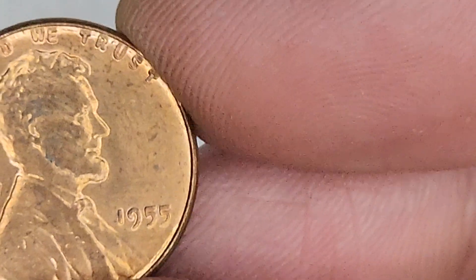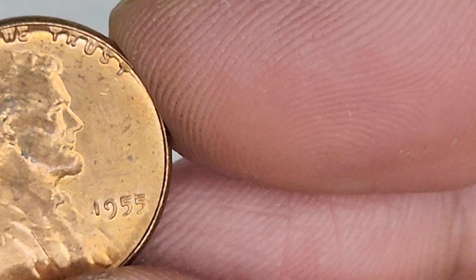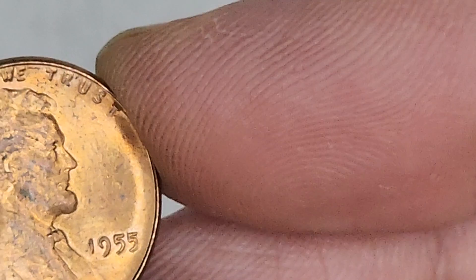1940. Grab another little bunch. Whoa, look at this shiny little guy right here. Man, it looks new. 1955. Another 1955.